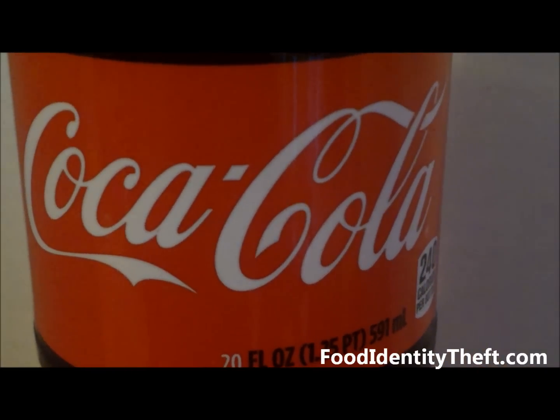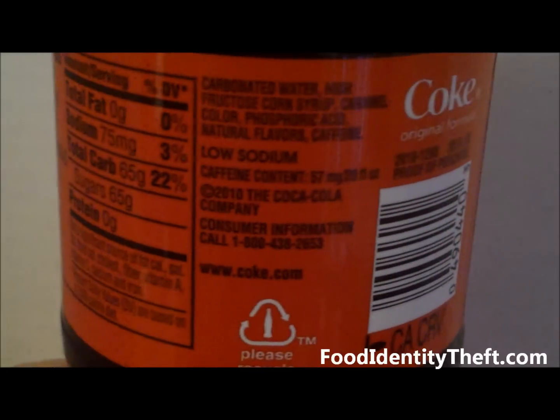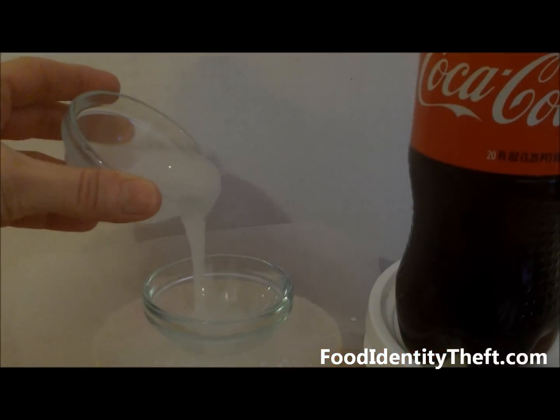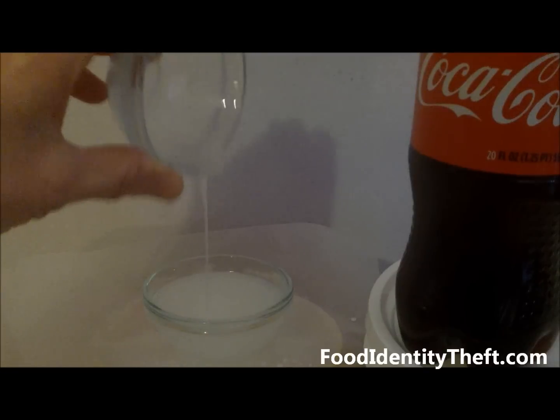This is a 20-ounce, one-serving bottle of Coca-Cola. If you turn it around and look at the Nutrition Facts label, it says it contains 65 grams of sugars. So what does that mean? Because there's no sugar in it — if you look at the ingredients, it's sweetened with high fructose corn syrup. What does 65 grams of high fructose corn syrup look like? That's a little bit over 10 teaspoons. That's what 65 grams of the stuff looks like.